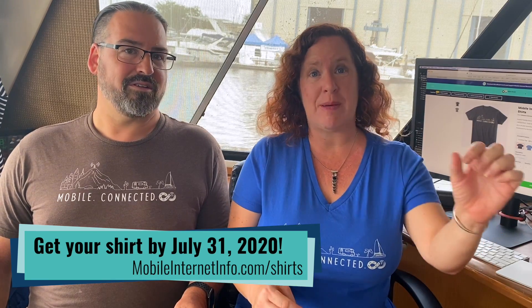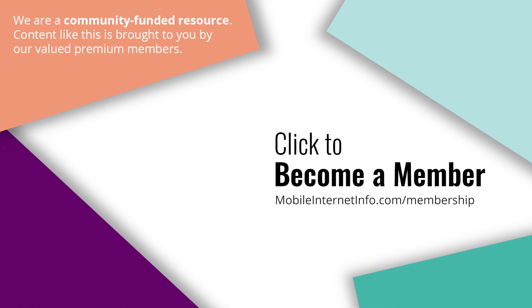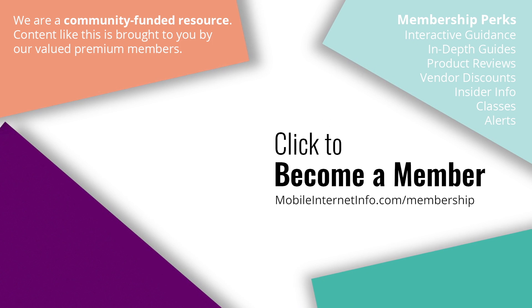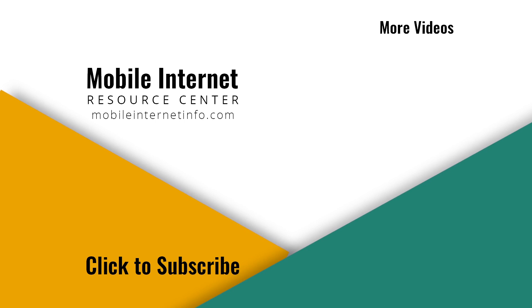If you like the mobile and connected shirts seen in our videos, you can get them this month only in celebration of hitting 30,000 subscribers on this YouTube channel — find them at mobileinternetinfo.com/shirts. These videos are brought to you by our premium members, our Mobile Internet Aficionados. If you like this video, please give it a thumbs up, leave a comment, subscribe to our channel, or consider becoming a member yourself.